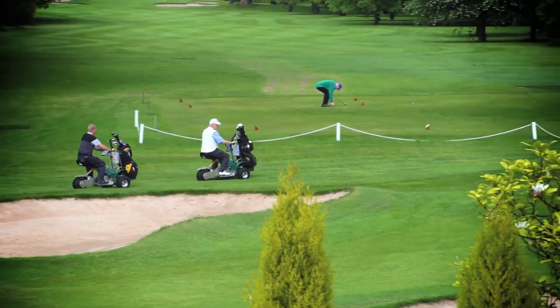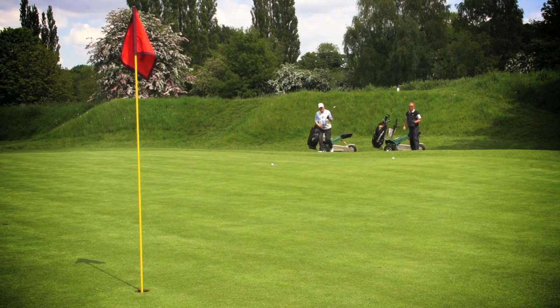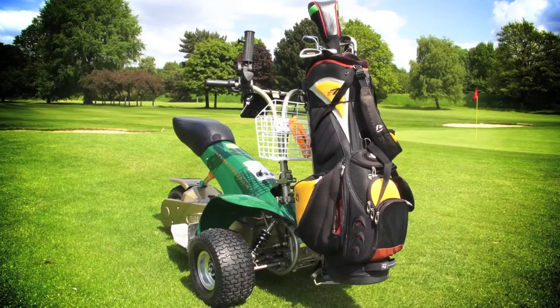The G3 comes with a full 12 months parts and labour warranty. As well as leasing to many golf clubs, we refurbish buggies and occasionally we have ex-demo buggies available.